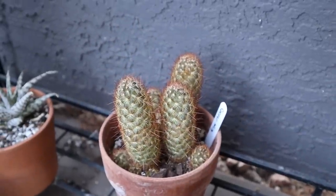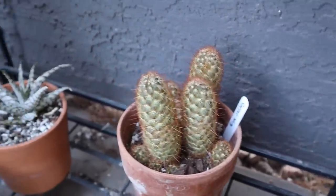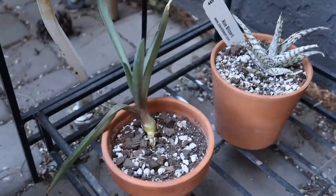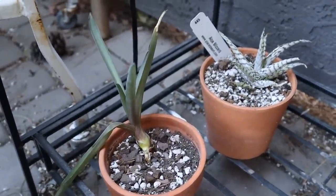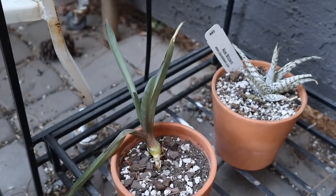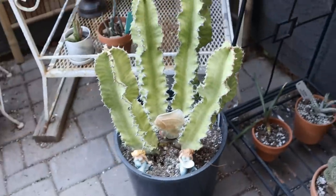This is echinopsis caterpillar down here, and mammillaria elongata copper king — one of my favorites. My aloe blizzard. This is an agave pup that my mom gave me — she had gotten it off the side of the road or something like that. I don't know what type of agave it is, I need to do some more research on that.